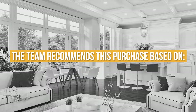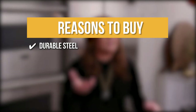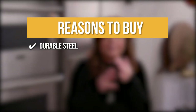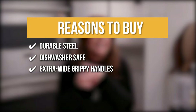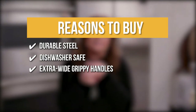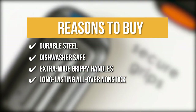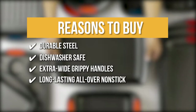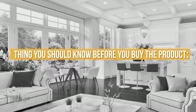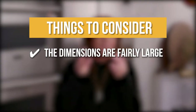The team recommends this purchase based on the following. Durable Steel: These cookie pans are built with long-lasting non-stick that delivers great food release and are made of durable steel that resists warping. Dishwasher Safe: This set is dishwasher safe, making clean-up a breeze. Extra-wide grippy handles: The three-piece sheet set has extra-wide gripping handles that provide a secure hold. Long-lasting all-over non-stick: They have a long-lasting non-stick surface that allows for excellent food release. The thing you should know before you buy: the dimensions are fairly large, so allow considerable space.